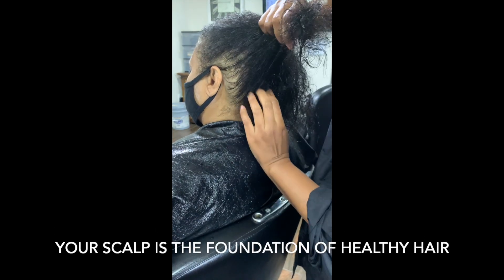Be sure to massage your oil in because it's also stimulating for your scalp. Not to mention, it regulates blood flow.